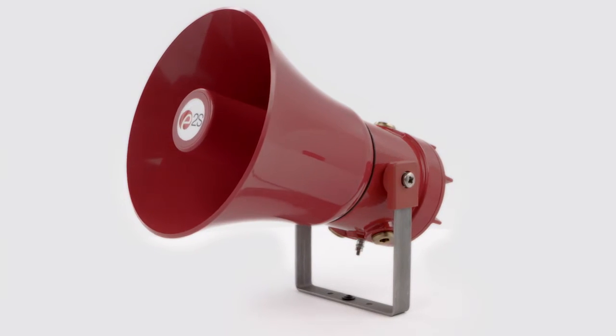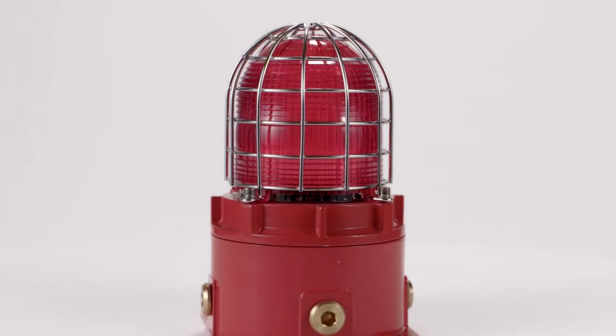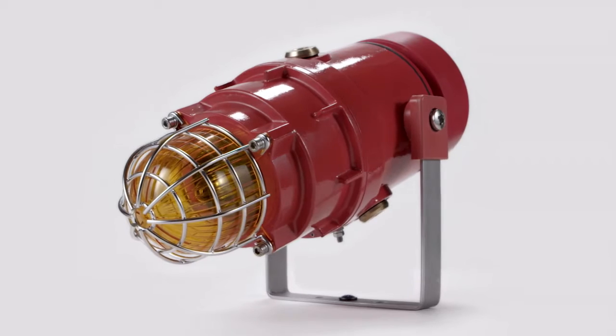From E2S, the world's leading independent warning signals manufacturer, comes the STEX family of stainless steel visual signals, alarm horn sounders, PA loudspeakers and combination units for hazardous locations.